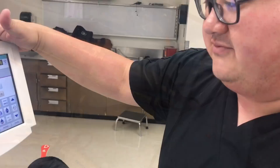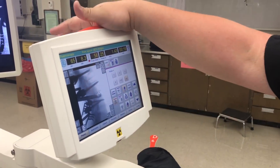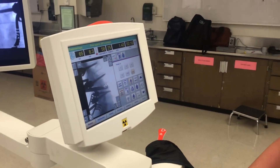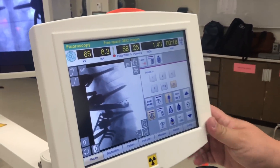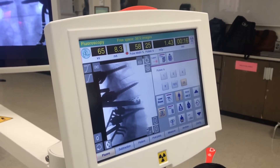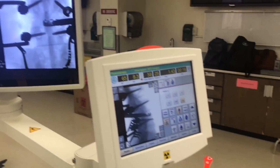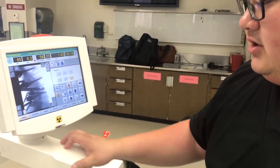This is the Ziehm Solo FD — it's a compact C-arm with a monitor built onto it. The number one thing about this particular C-arm is the flat panel right here. With this, it uses less radiation to get a better image during surgery cases. Just because of the flat panel, you're going to have less radiation during your procedure — to you, the patient, everybody in the OR.